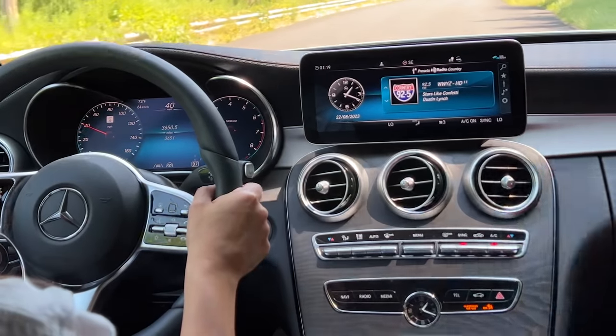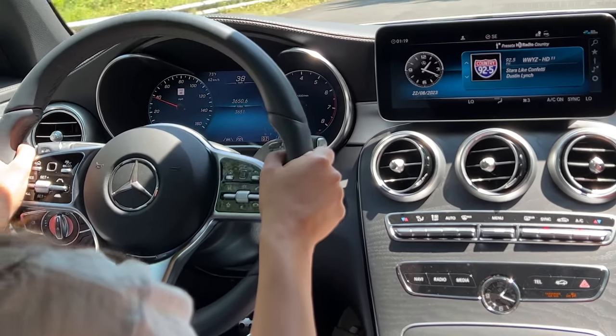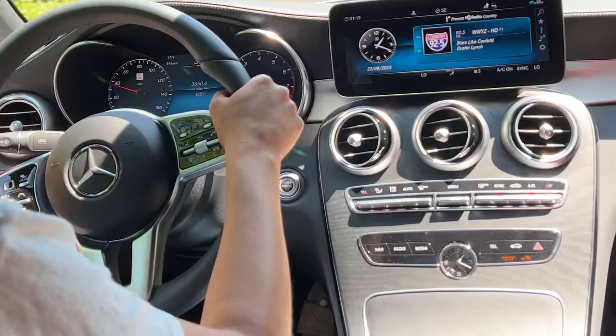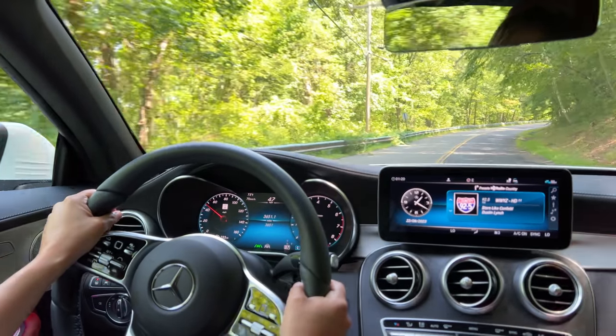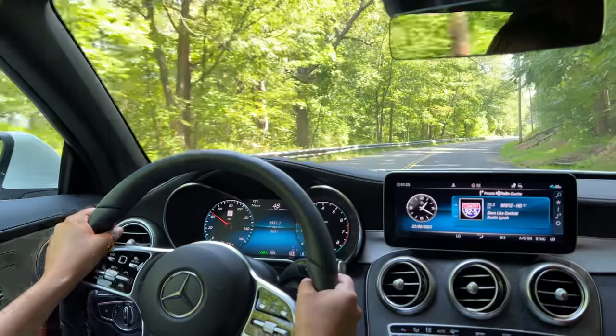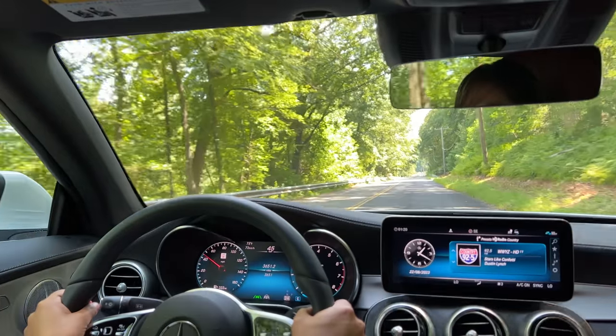Whether it's navigation, climate control, multimedia, or connectivity options, it's all at your fingertips through an intuitive interface. The high-resolution display ensures crisp visuals and smooth interaction, enhancing the overall driving experience.